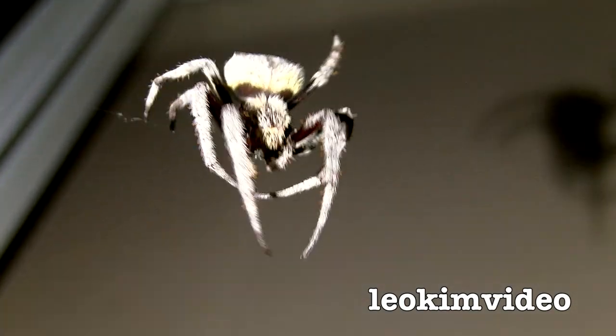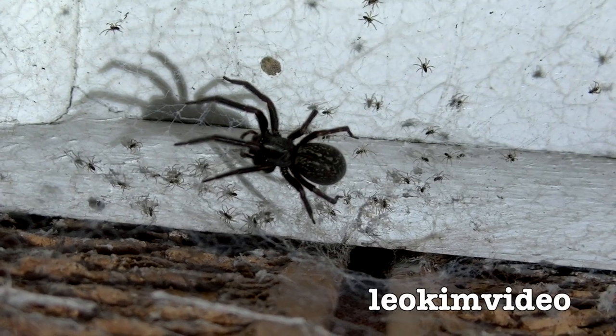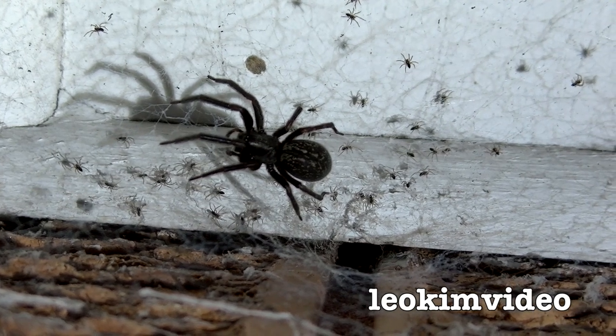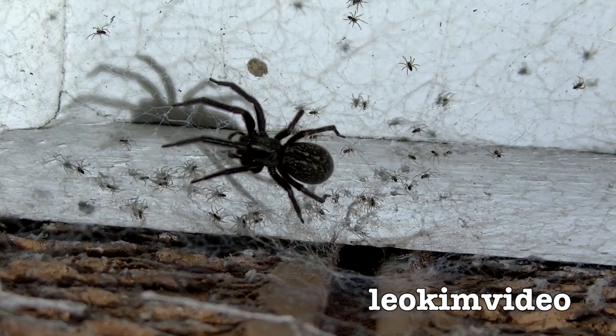Very common this time of year. And while we're on the subject of spiders, there's another one that lives above our back door, and I can see a few little spiderlings around that one. How cute is that!